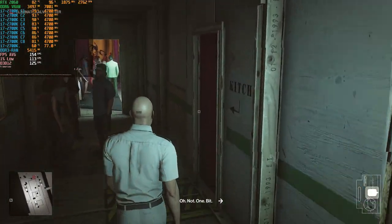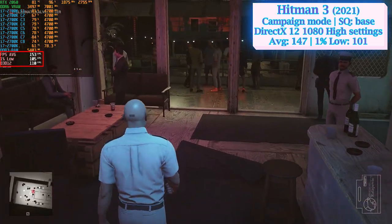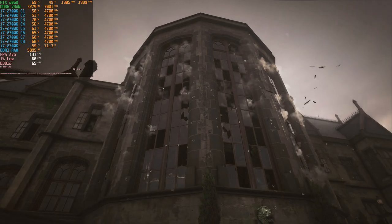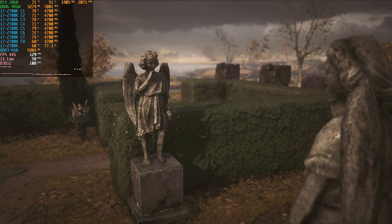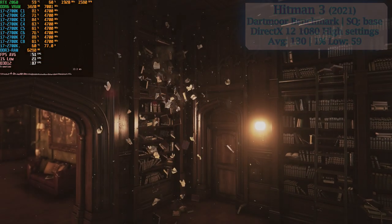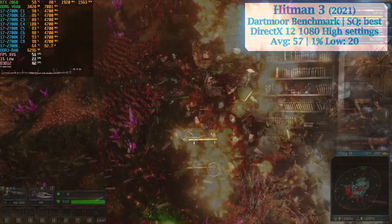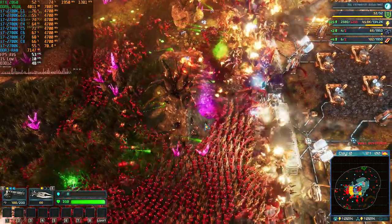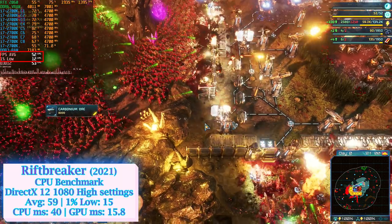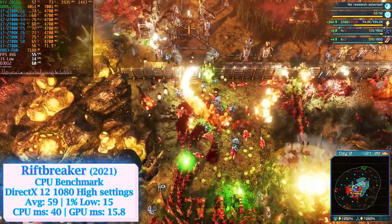Next was Hitman 3. The high frame numbers at 1080p high settings might trick you into thinking the i7-2700K can run the game without problems, but the truth is quite the opposite. Dartmoor is one of Hitman's integrated benchmarks containing a lot of physics calculations capable of directing workload onto the CPU. Under this test, our processor barely kept the 1% low above 60 FPS, and switching simulation quality from base to best stressed the CPU even further, dropping frames to 57 average and 20 on the 1% low. Rift Breaker's CPU benchmark showed an average of 59 frames with the 1% low dropping to 15, with rendering GPU time at 15.8 ms and CPU time at 40 ms — confirming the processor as the Achilles heel of the system.